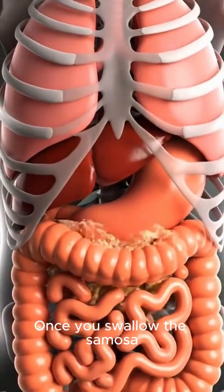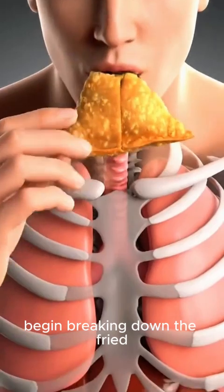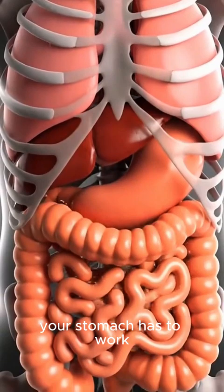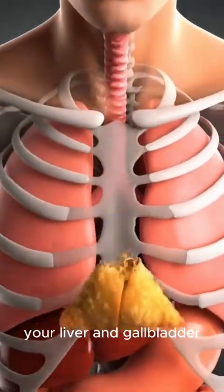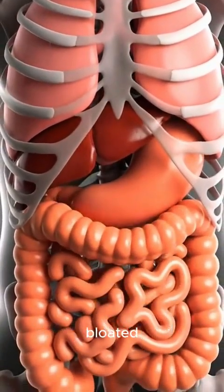Once you swallow the samosa, it enters your stomach, where acids and enzymes begin breaking down the fried pastry and filling. Because samosas are typically fried in oil, your stomach has to work harder to break down the fat, using bile from your liver and gallbladder. This slows down digestion and may leave you feeling full or bloated.